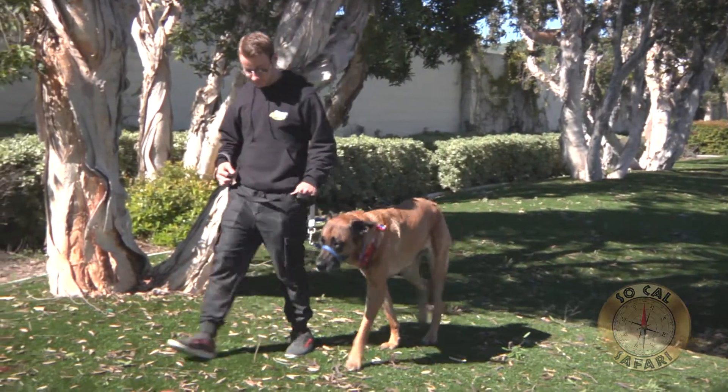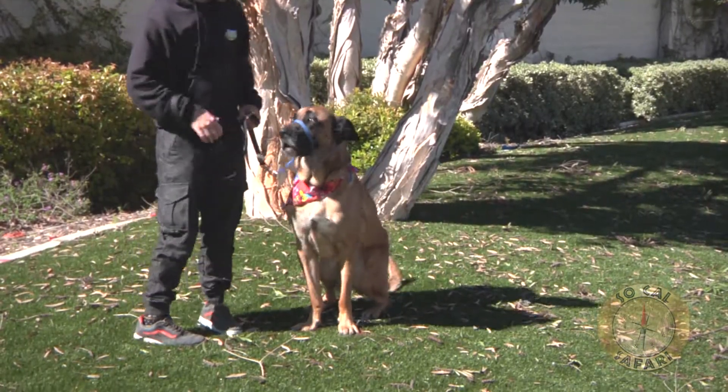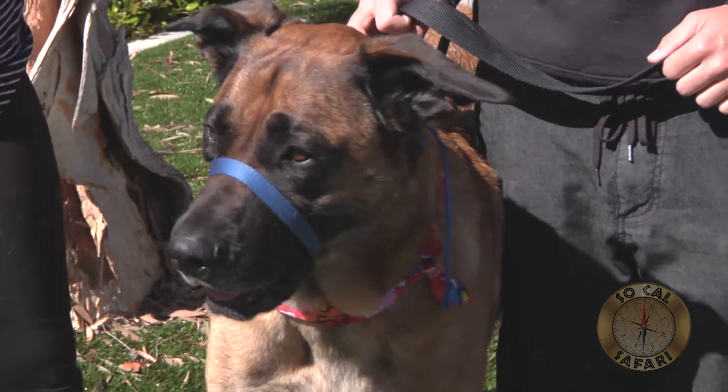Start training your large breed puppy as early as possible. Along with basic commands, discourage your giant pup from jumping by teaching him to stay down. Use walking tools such as a gentle leader to give you better control and encourage good walking habits.